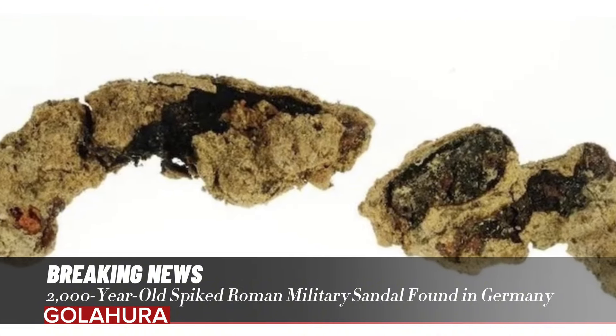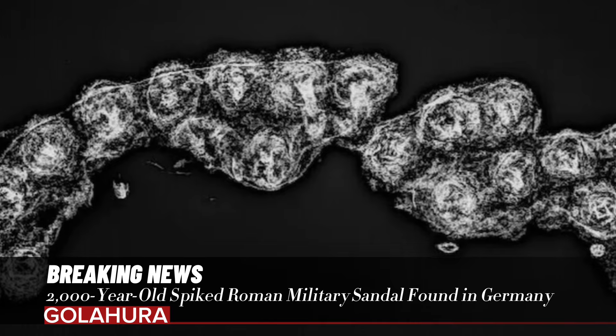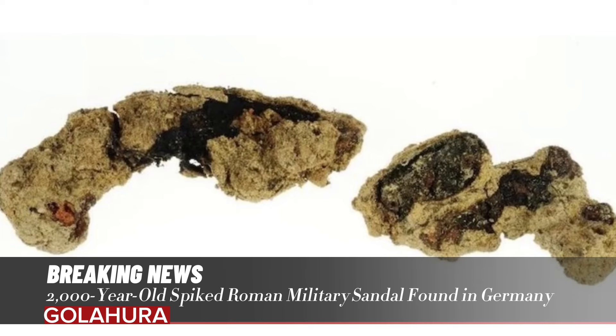The shoes were worn while walking in step, with spikes providing traction. According to the Trimontium Museum in Scotland, caligae protected against conditions such as blisters and frostbite.